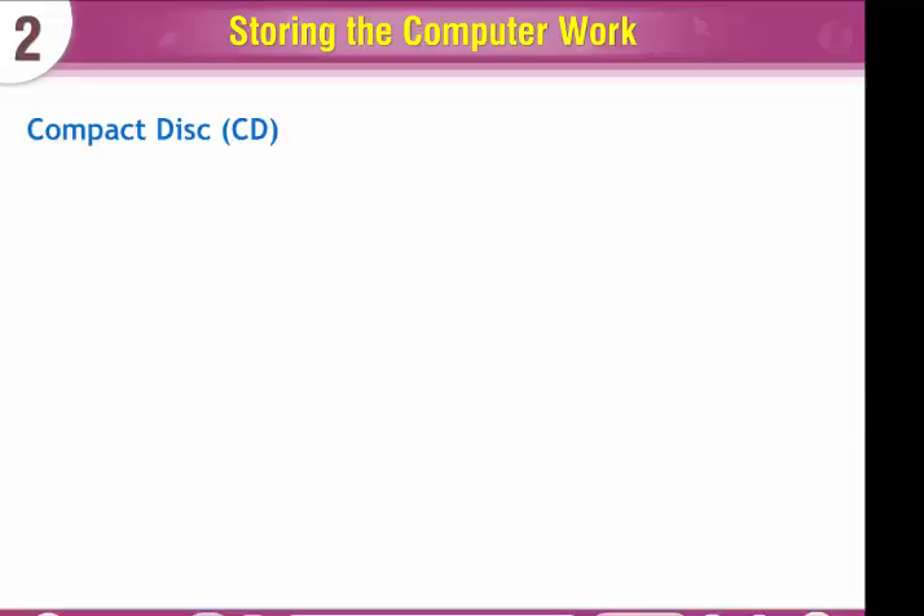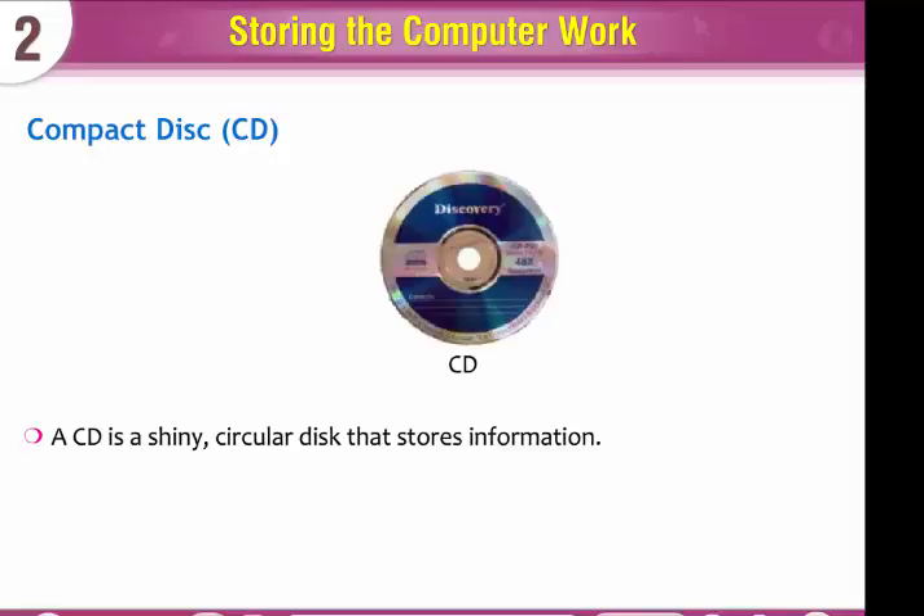A compact disk, or CD, is a shiny circular disk that stores information. You need a CD writer to transfer information on a CD.